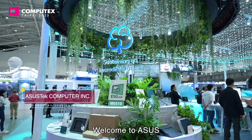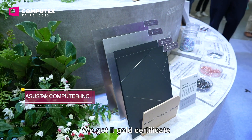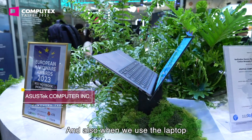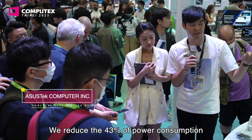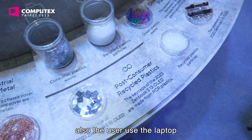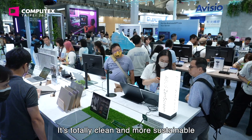Welcome to Asus. This one is the Landburg S1308. We received the EPIC Gold Certificate and also the Carbon Neutral certification. Also, when using the laptop, based on Energy Star standards, we reduce power consumption by 43%. So not only in the manufacturing process, but also when the user uses the laptop, it's totally clean and more sustainable.